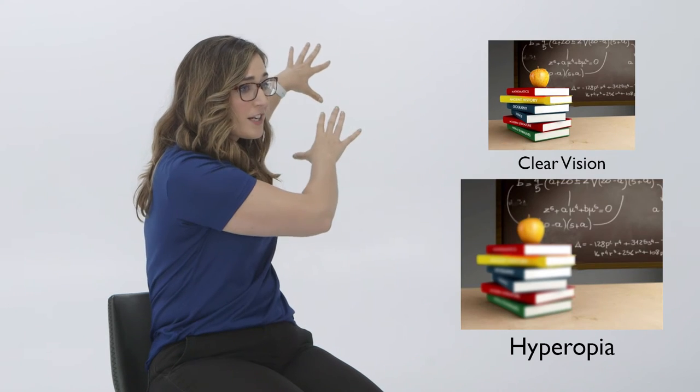Hyperopia, or farsightedness, is the flip side of myopia. With hyperopia, we struggle to see up close but can see in the distance — the chalkboard is clear but the books are blurry. This is typically seen from birth, and most teenagers will lose the majority of their farsighted vision as they grow, because the eye gets bigger and the focus distance corrects itself. We correct hyperopia with a pair of glasses.